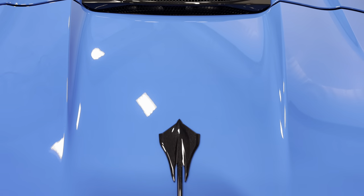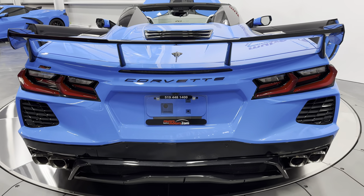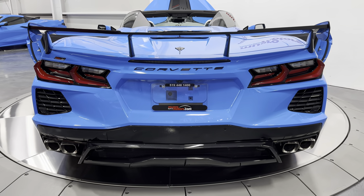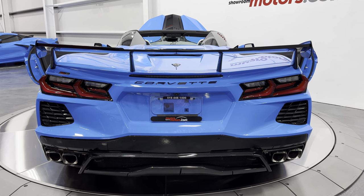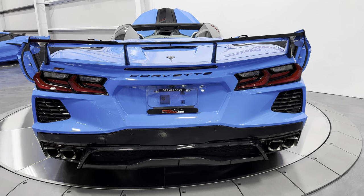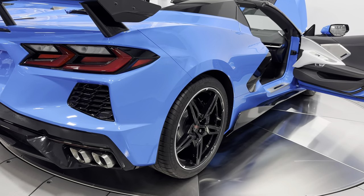As we walk back here, you're going to see the carbon flash badge packs and the Stingray. We have the carbon flash high wing on this car, really showing the exotic lines of the car. And then down below we have the NPP performance exhaust option, which allows you to change the exhaust volume by opening and closing dampers in the exhaust. You can do that while you're driving the car electronically — really cool feature on these Corvettes.